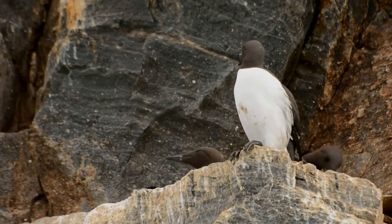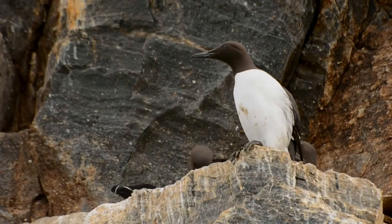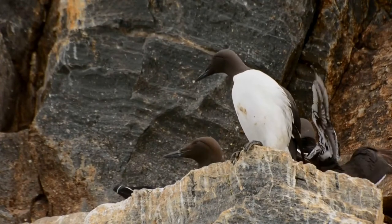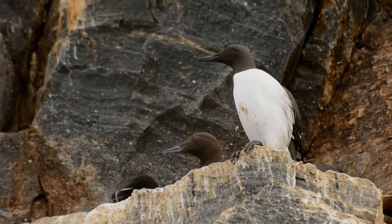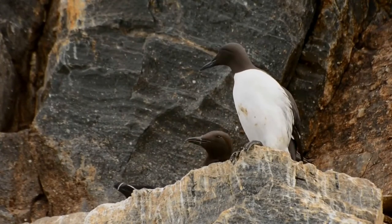Male guillemots spend more time diving, and dive more deeply than females during this time. Chicks are capable of diving as soon as they hit the water. The female stays at the nest site for some 14 days after the chick has left.